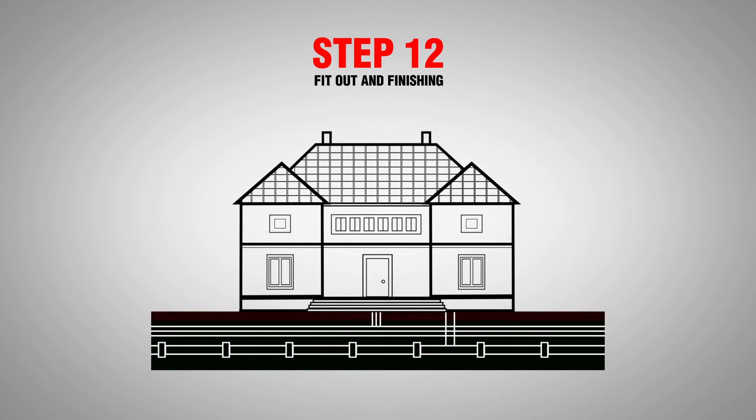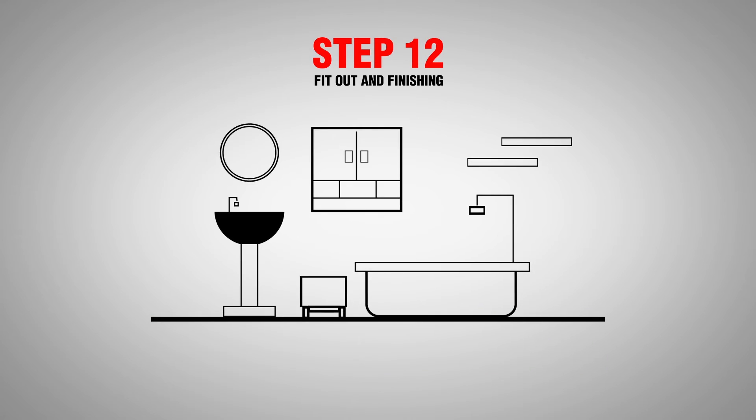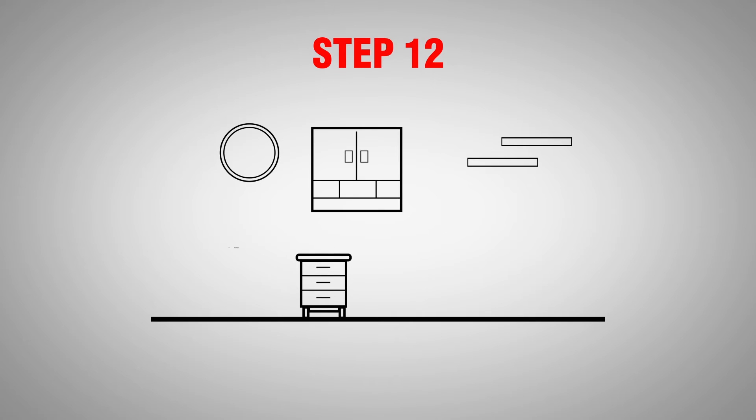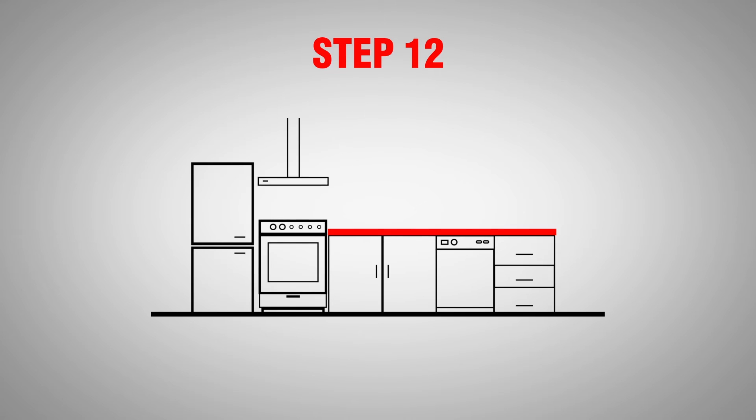After this comes fit-out and finishings. This is when your inspiration really comes to life. You'll now get a feel for your new home as your kitchen, tiles, flooring and lighting are installed. We then ensure that everything has gone to plan.